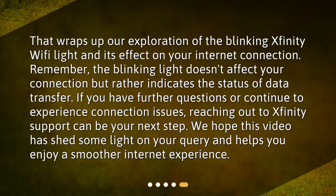That wraps up our exploration of the blinking Xfinity Wi-Fi light and its effect on your internet connection. Remember, the blinking light doesn't affect your connection but rather indicates the status of data transfer. If you have further questions or continue to experience connection issues, reaching out to Xfinity Support can be your next step. We hope this video has shed some light on your query and helps you enjoy a smoother internet experience.